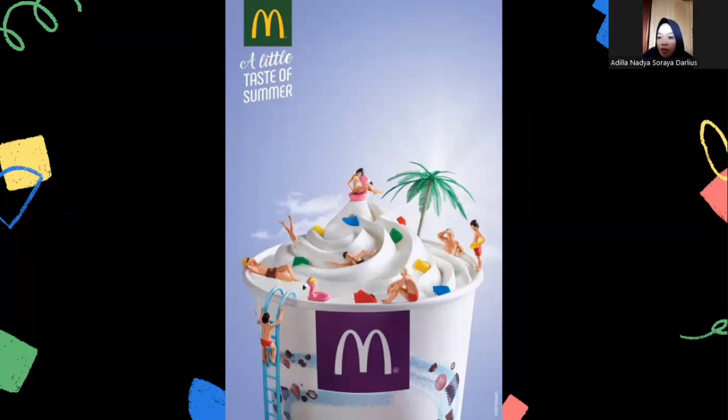As you can see, there are those who want to climb the stairs, those who are swimming, those who dive, and even those who just sit staring at the ice cream bowl that resembles a swimming pool. I think this is an interesting poster too — people would think that eating McDonald's ice cream generates happiness even when the weather is hot.